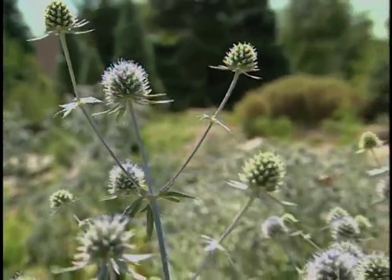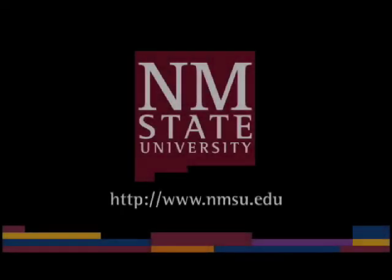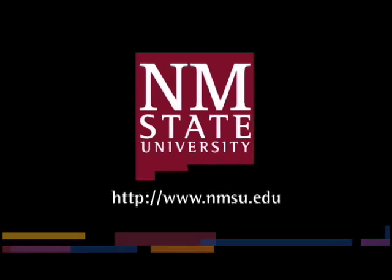Thank you for showing us. Really appreciate your coming. The preceding was a production of New Mexico State University. The views and opinions in this program are those of the author and do not necessarily represent the views and opinions of the NMSU Board of Regents.